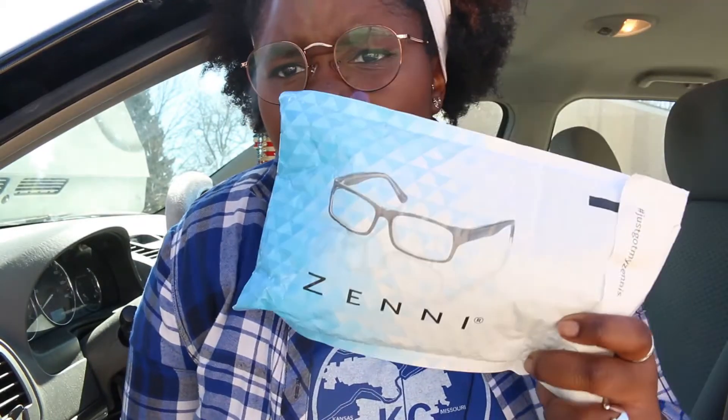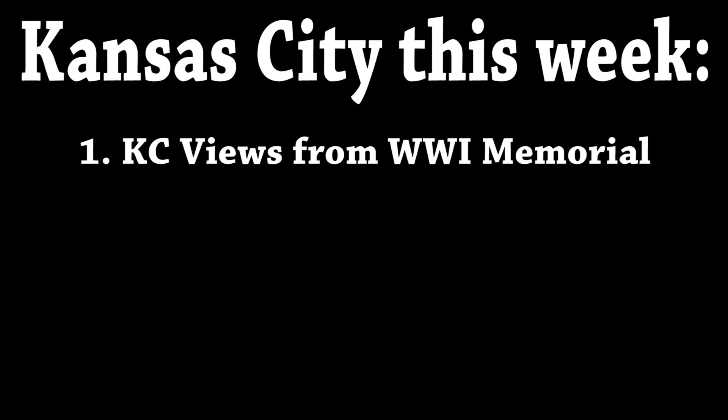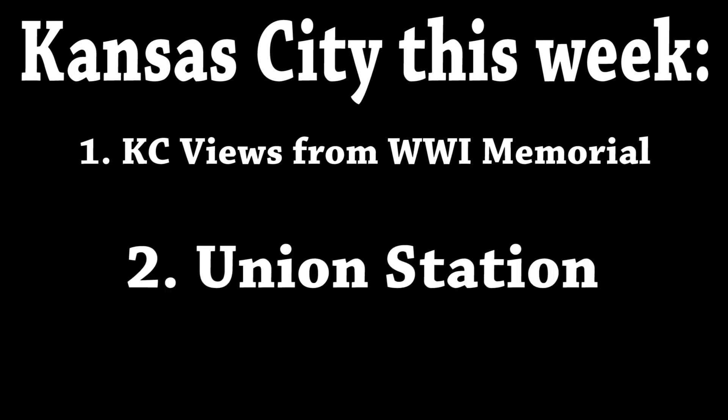My new sunglasses are here because I'm blind as a bat and I have hit two cars when it is too bright outdoors. I have very sensitive eyes to the light.